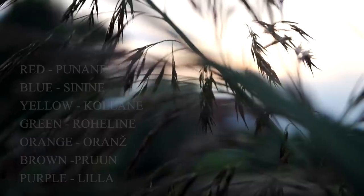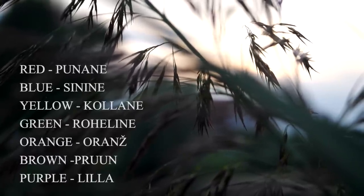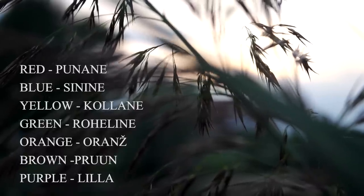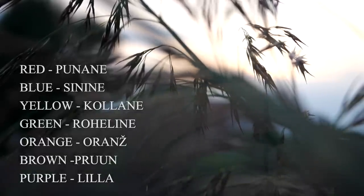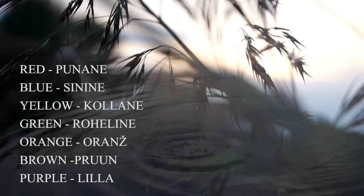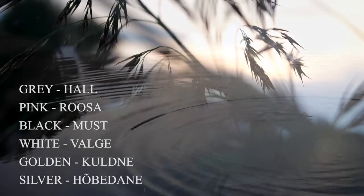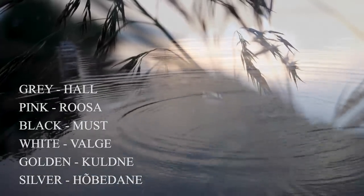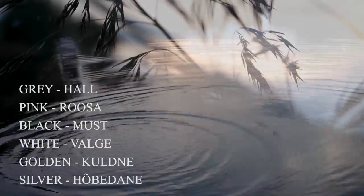Red — punane. Blue — sinine. Yellow — kollane. Green — roheline. Orange — orange. Brown — brun. Purple — lilla. Grey — hall. Pink — roosa. Black — must. White — valge. Golden — kuldne. Silver — hõbedane.